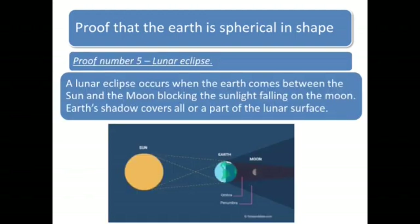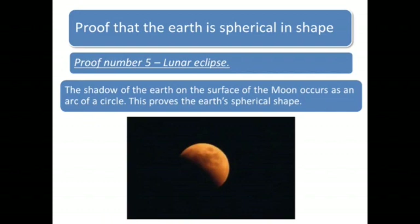Proof number 5: Lunar Eclipse. A lunar eclipse occurs when the Earth comes between the Sun and the Moon, blocking the sunlight falling on the Moon. Earth's shadow covers all or a part of the lunar surface. The shadow of the Earth on the surface of the Moon occurs as an arc of a circle. This proves the Earth's spherical shape, as is very clear from the image shown below.